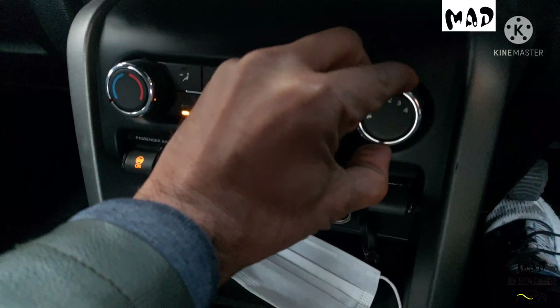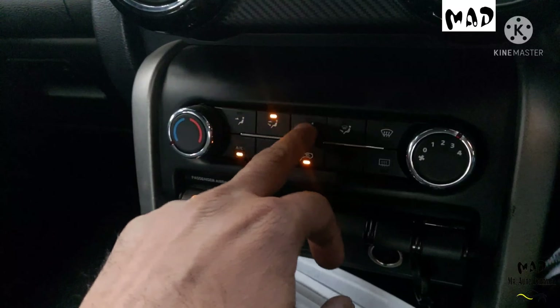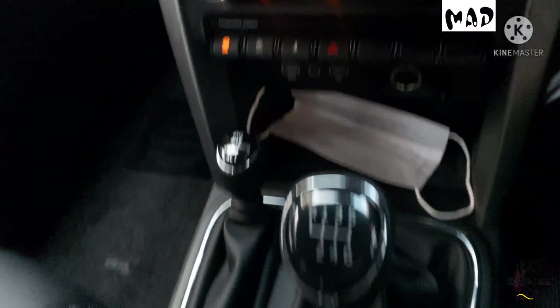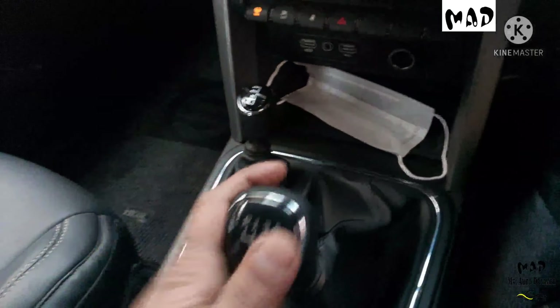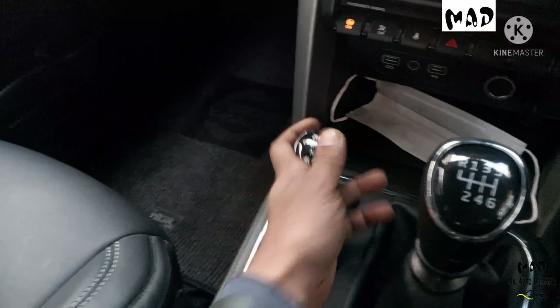AC vent is present. Manual AC with heater is in good condition. Here is the 6-speed manual transmission that is smooth in working. 4x4 controls are also present.